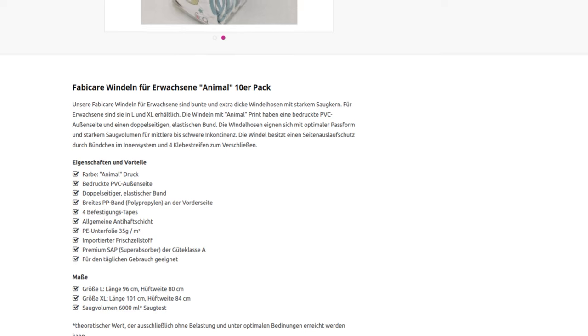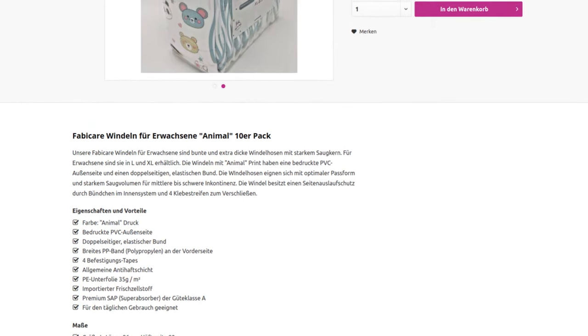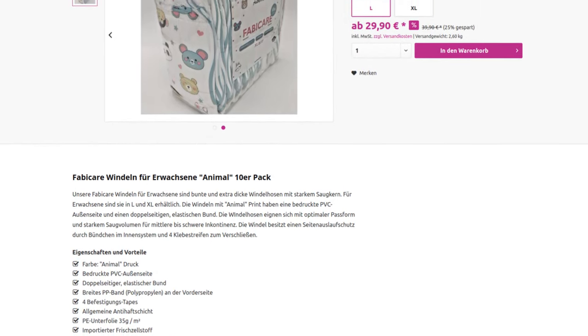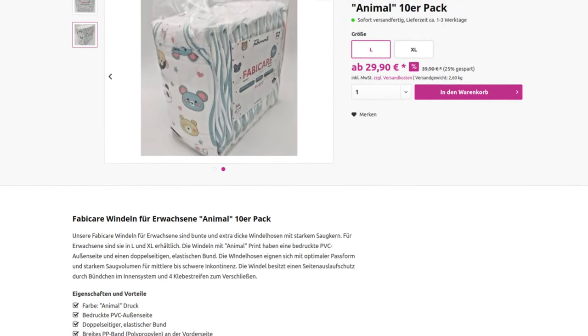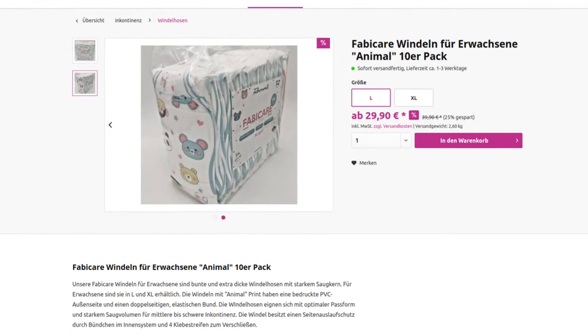The FabiCare is available either in the webshop or from the same operator on eBay. I have not been able to find this diaper anywhere else. In their own webshop, size L is offered for €29.90 per pack of 10, and XL is even €10 more. The €39.90 seems to be the normal price and the €29.90 a reduced price.